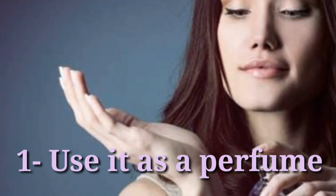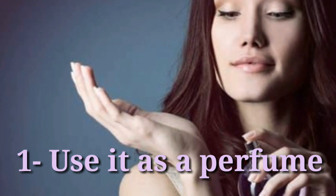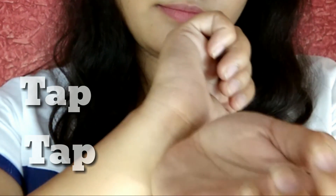Tip number 1: You can use it as a perfume, as lavender has a very intense fragrance. Just rub a few drops of lavender oil on your wrist and tap both wrists together. This is how you can use it as a perfume.